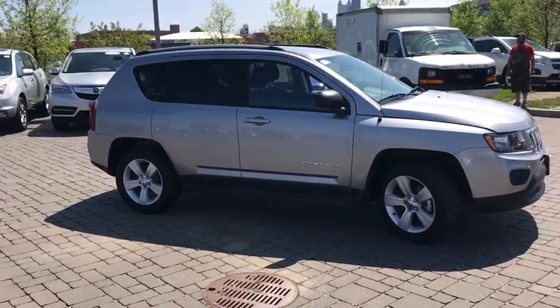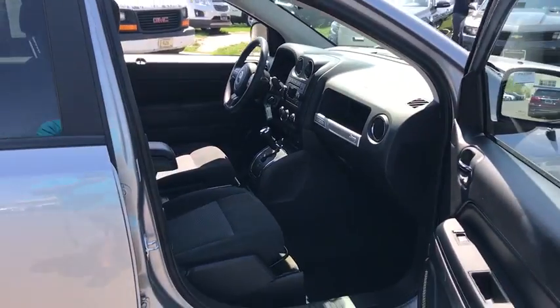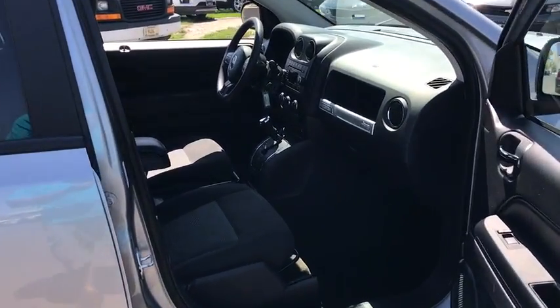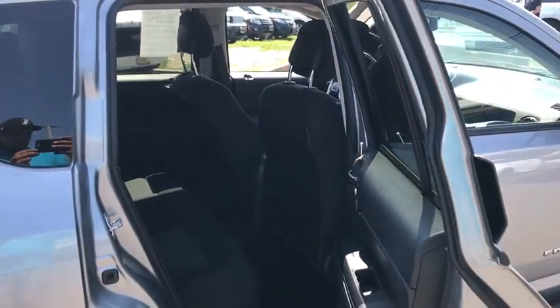This vehicle has less than 45,000 miles. Here are some of this vehicle's great options: traction control, dual airbags, power steering, aluminum wheels, center armrest, rear window defroster, and fog lights.